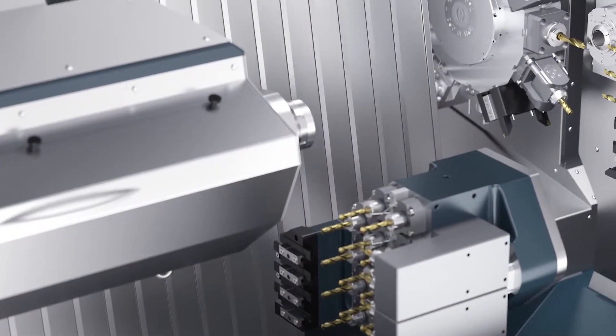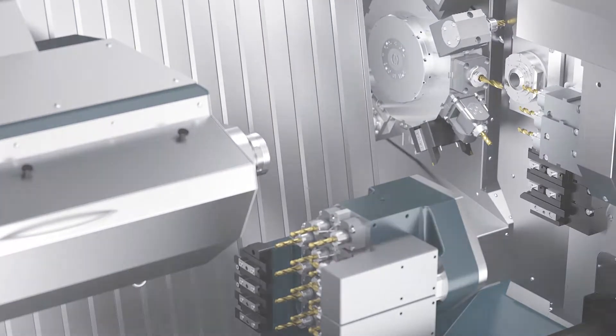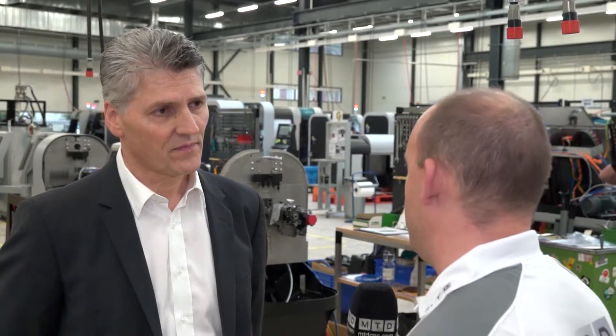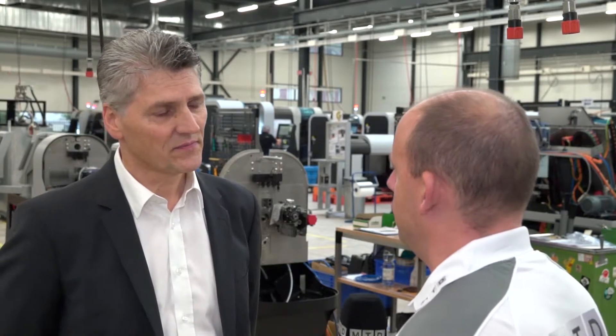It also covers Industry 4.0 applications and automation solutions. When will that machine be ready and coming through on the production line? We're going to introduce the machine next year — from the second semester of 2018 you will be seeing this in the market.